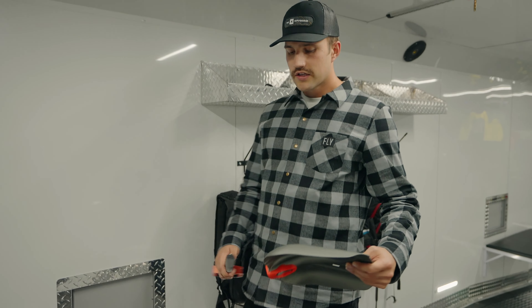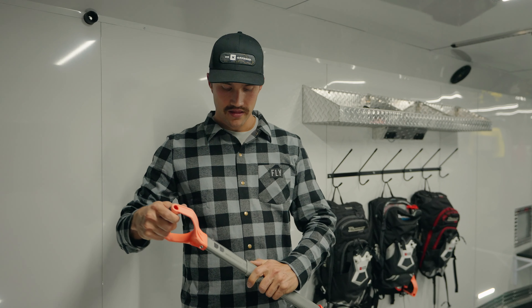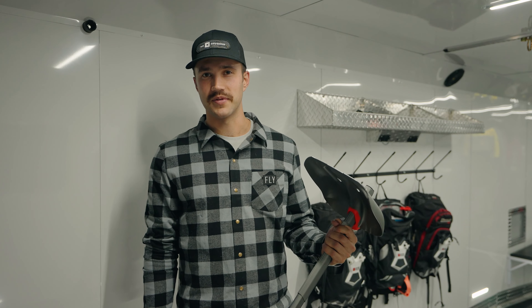Next up is the shovel. What good is the transceiver if you can't dig someone out in a companion rescue situation? One of the most important things to carry in the backcountry is a shovel — one that's not going to break. Whether you're digging through avalanche debris, digging a shelter to stay overnight, or digging your snowmobile up, it's really important to have a quality shovel. This is the Mammut Alligator. They make the Alligator and the Alligator Pro, both with adjustable-length handles and a head that can go into hoe mode, which is super useful for digging out your snowmobile.